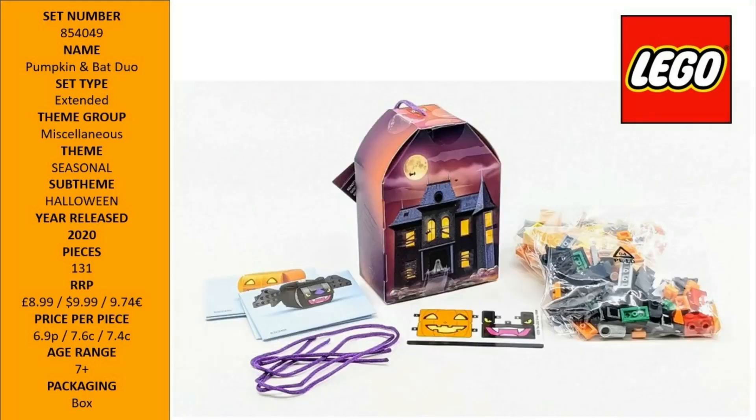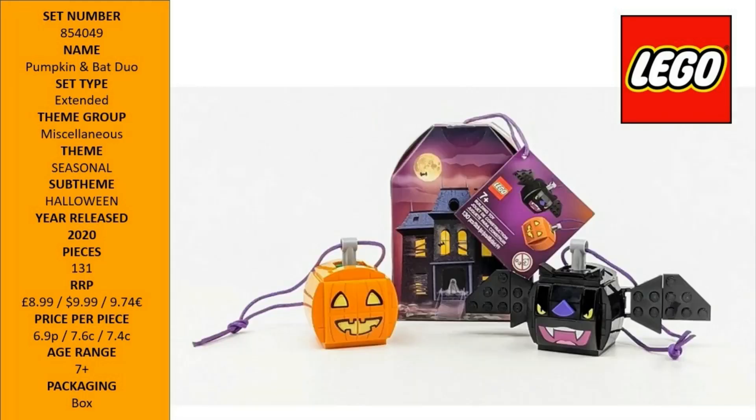It features a brick-built pumpkin and bat with adjustable wings. The set comes with easy-to-follow illustrated building instructions, and each mini build has a scary face sticker and a string for hanging it among other Halloween decorations.